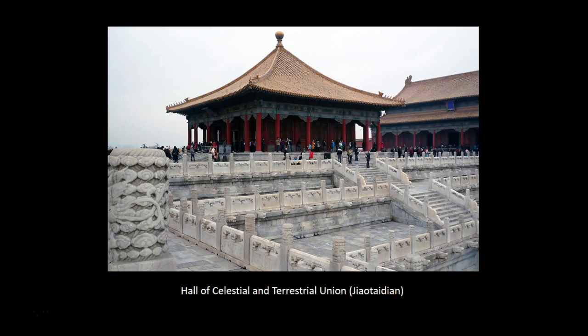Although the Palace of Heavenly Purity was a grand palace symbolizing the emperor's supreme status, it was too large for private activities. After the early 18th century, the Yongzheng Emperor moved his residence to the smaller Hall of Mental Cultivation to the west of the main axis. The Palace of Heavenly Purity then became a space for ceremonial uses, and all subsequent emperors resided in the Hall of Mental Cultivation.